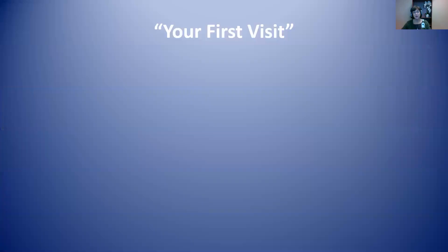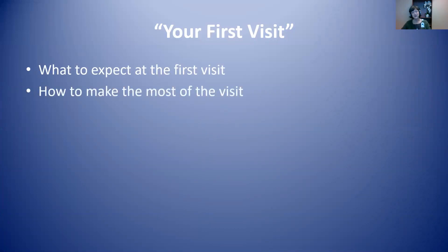In this video, we're going to be talking about what to expect at your first visit and a few things that you can do to make the most of your first visit. I always like to remind people to share these videos with others who might be included in your care, and also that it's possible to pause or re-watch the video until you feel like you have a good grasp of the information.